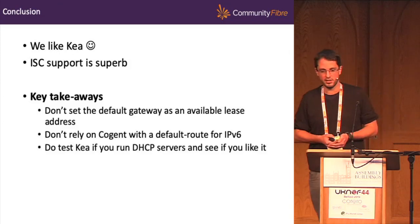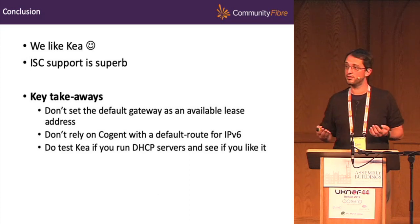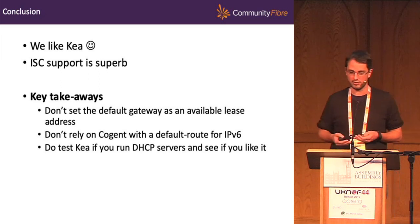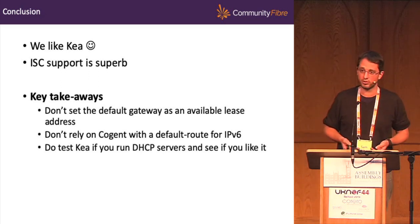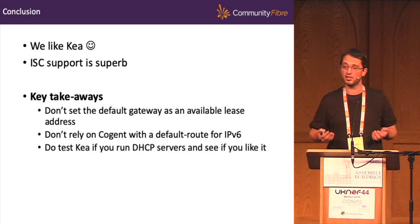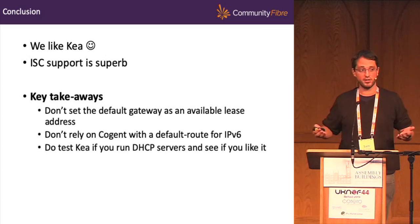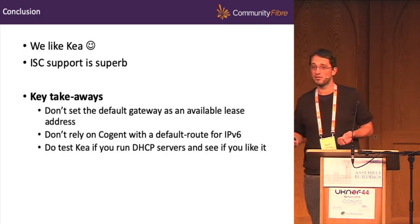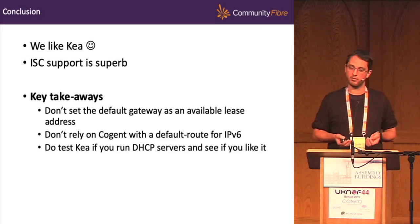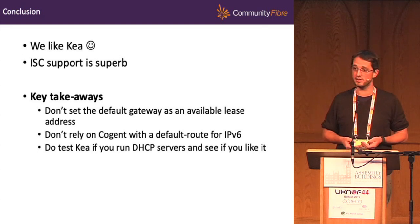In conclusion: we like Kea, we think it's great. The ISC guys have asked me to say — if you do want to test Kea, please try to simulate it with realistic traffic levels in an environment that looks like your network. We took an ISC support contract in the end, and I think they're really good, really technical, really helpful — it's been money well spent. DHCP is fundamental to how our network works, so it made a lot of sense. The key takeaways: don't set the default gateway as an available lease address, don't rely on Cogent with a default route for IPv6, and do test Kea if you run DHCP servers.